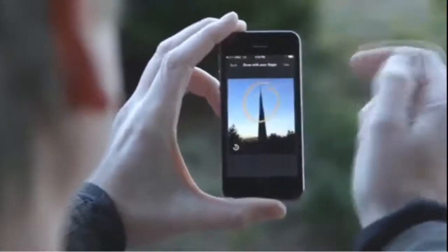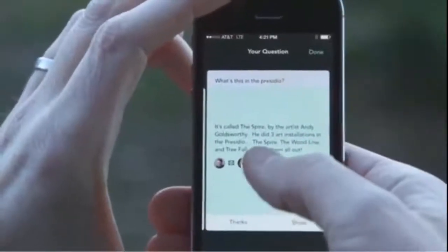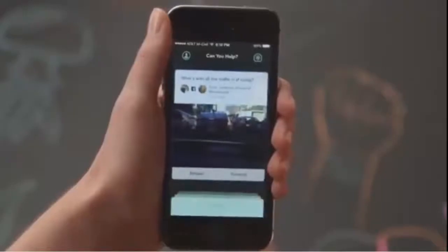For example, you are walking and you spot something unusual and want to know what it is. You run the Jelly application, take a picture, surround the area in question with your finger, and type: what is it?